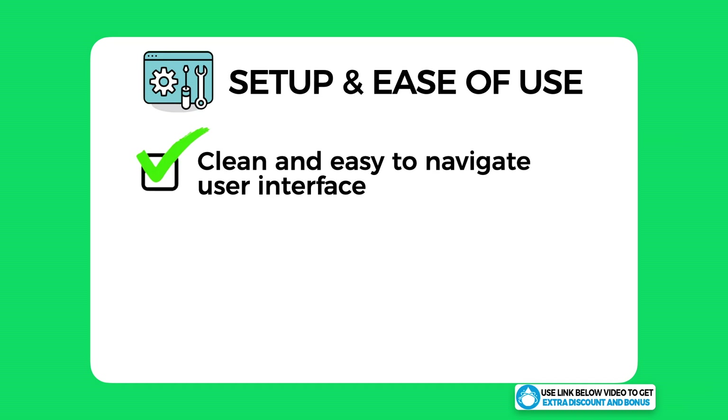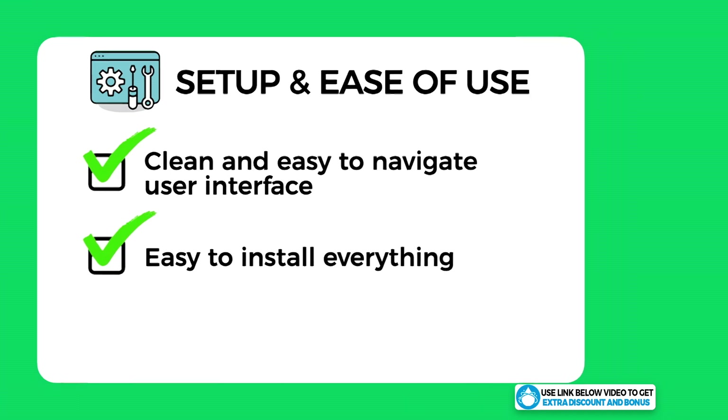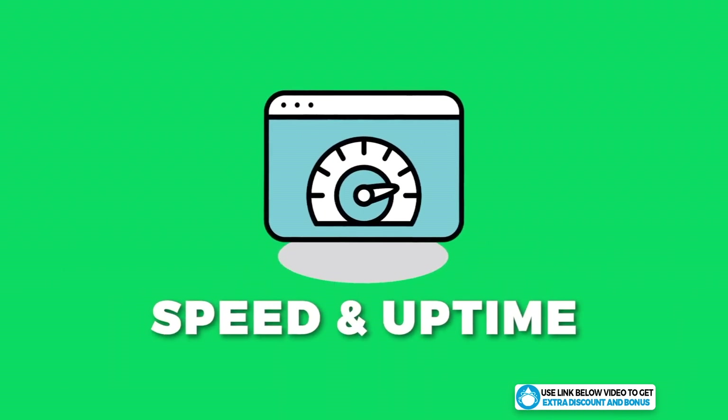Overall, I would score Liquid Web a 10 out of 10 for setup and ease of use. I think all users, especially beginners, would love how clean their user interface is and just how easy it is to navigate and do things on your site. Everything was very easy to install, and I can't fault them on anything in this category.